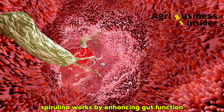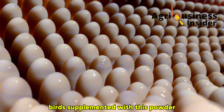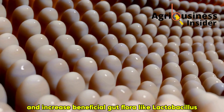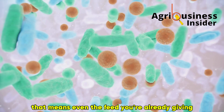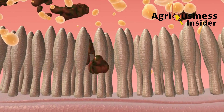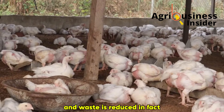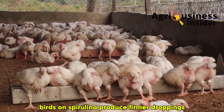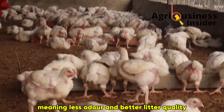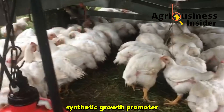Spirulina works by enhancing gut function, improving nutrient absorption, and balancing the microbiome. Birds supplemented with this powder show stronger intestinal villi, more goblet cells, and increased beneficial gut flora like Lactobacillus. That means even the feed you're already giving becomes more effective. Proteins are digested more thoroughly, energy is extracted more completely, and waste is reduced. In fact, birds on spirulina produce firmer droppings with lower ammonia, meaning less odor and better litter quality — and all this happens without a single synthetic growth promoter or antibiotic.